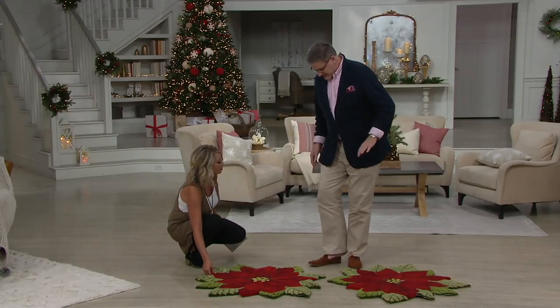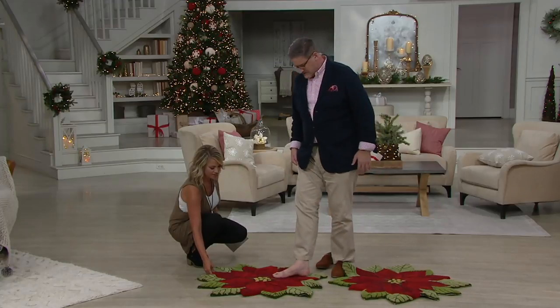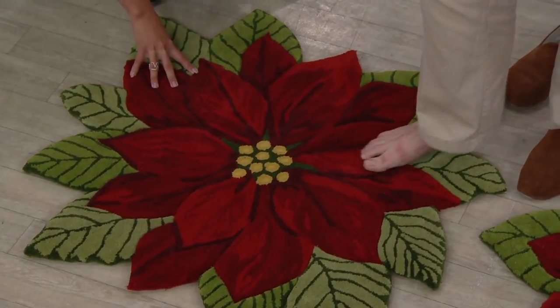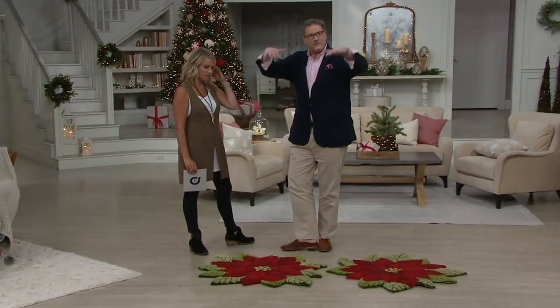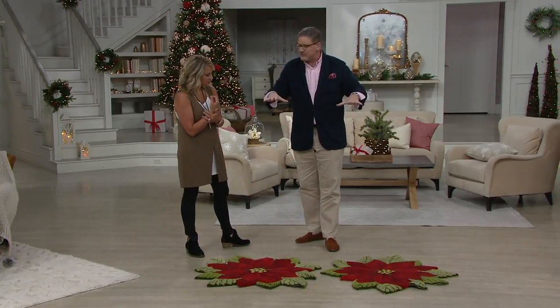We always do little demos here. I'm going to step on this in bare feet because a lot of people walk around the house in bare feet. It's not itchy like wool, and there are a lot of rugs made out of nylon that can be very scratchy. This is incredibly soft, and you can even see from the distance of our cameras up above how vibrant they are.